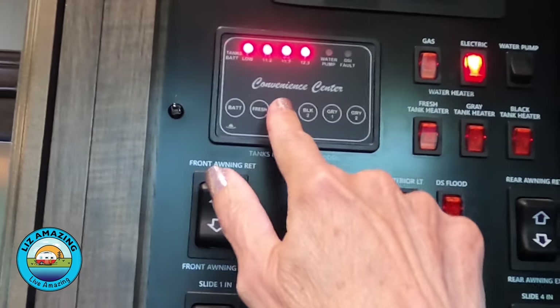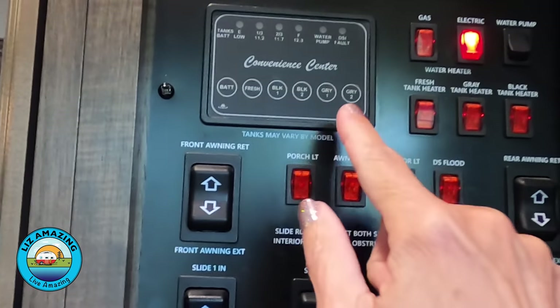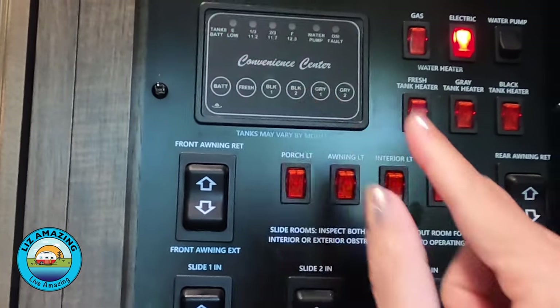The next surprise with RVs are the tank sensors. If you're not familiar with RVs, you have holding tanks: a gray tank for your sink water and a black tank for your toilet. There are sensors on those tanks that tell you how much room you have left. They're good for about one fill on the black tank and maybe two or three on the gray tank before they get fouled and stop working.